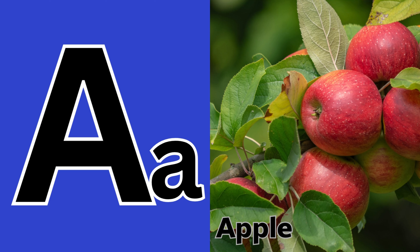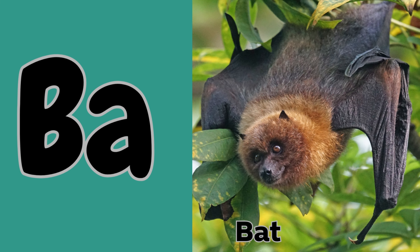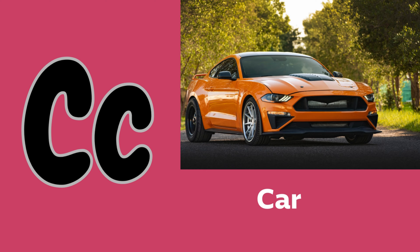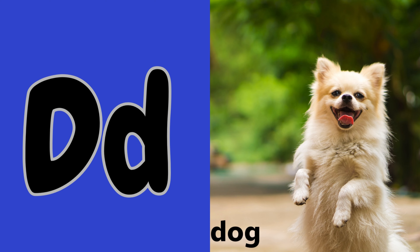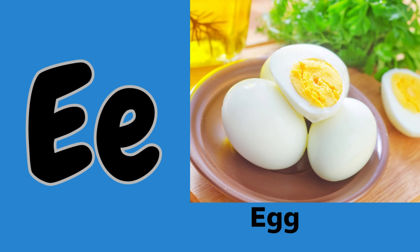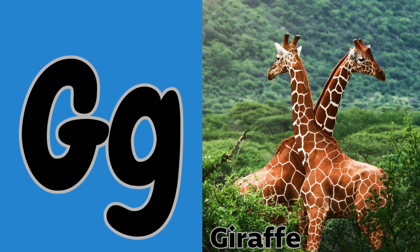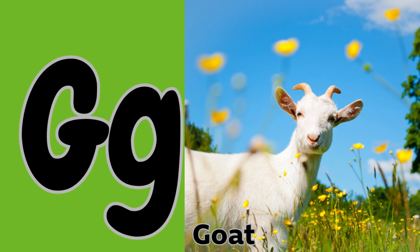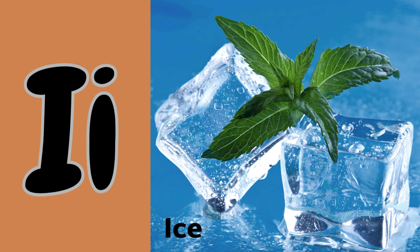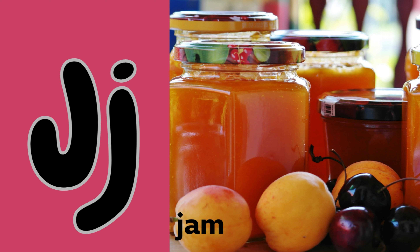A is for apple and ant. B is for ball and bat. C is for cat and car. D is for dog and duck. E is for elephant and egg. F is for fish and frog. G is for giraffe and goat. H is for hat and hen. I is for ice and igloo. J is for jam and jet.